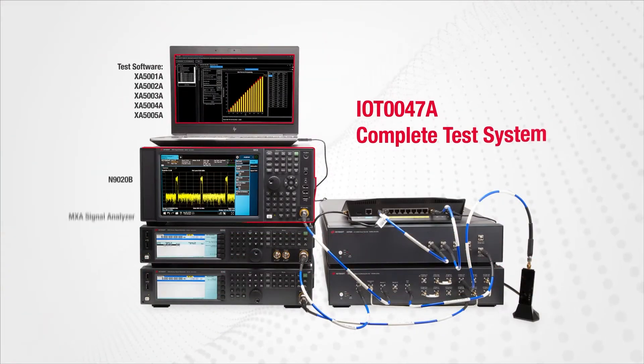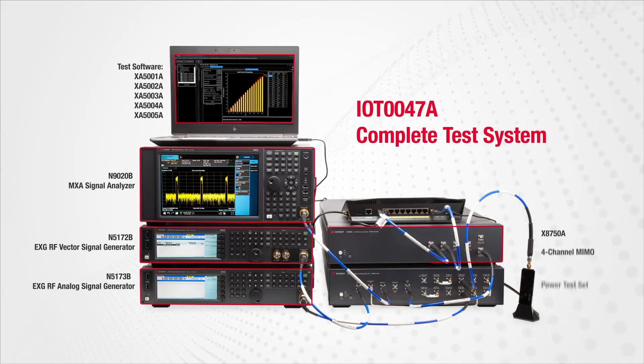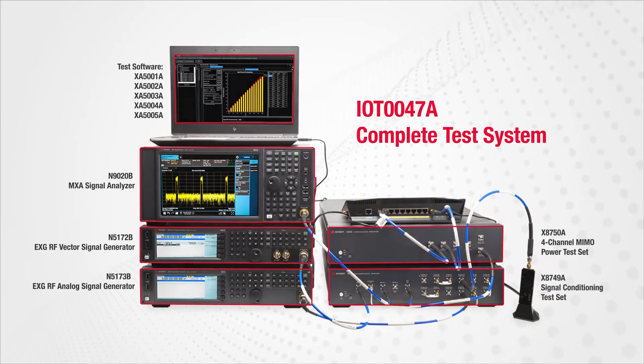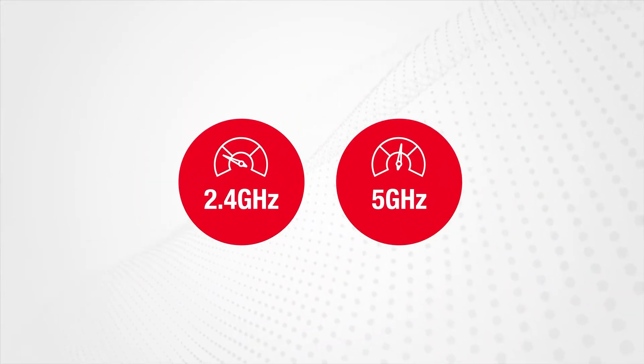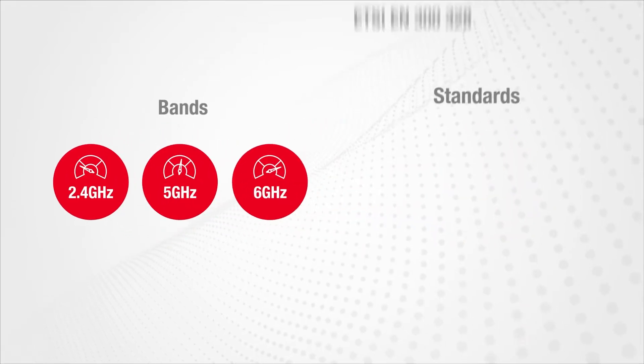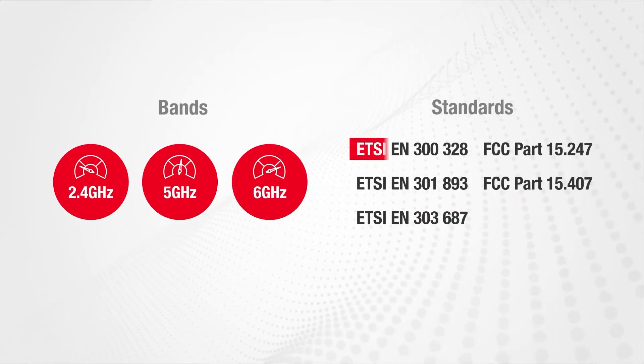This complete test system thoroughly evaluates wireless devices using the unlicensed ISM bands at 2.4GHz, 5GHz, and 6GHz to ensure regulatory compliance for all these key standards.